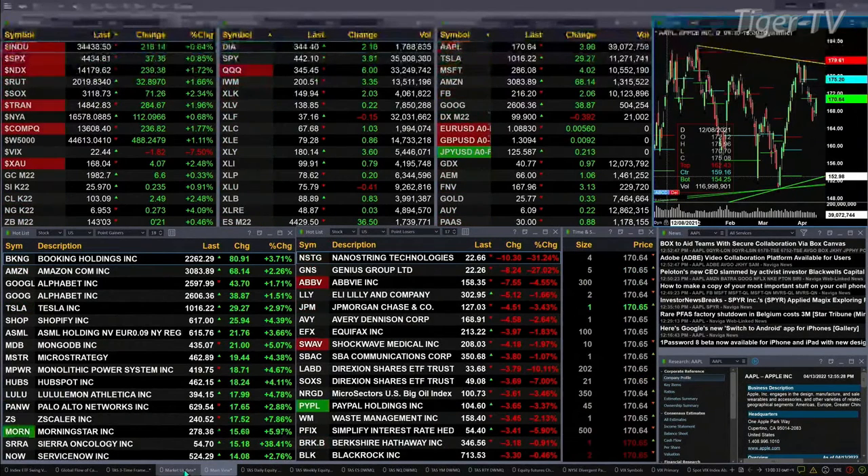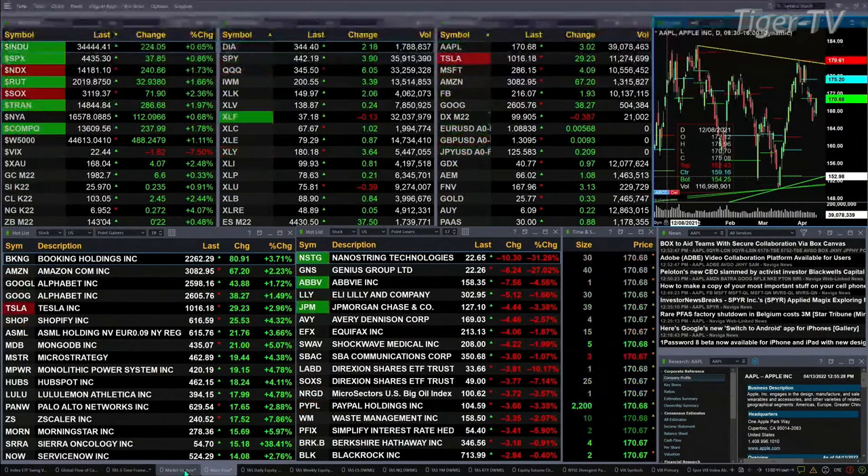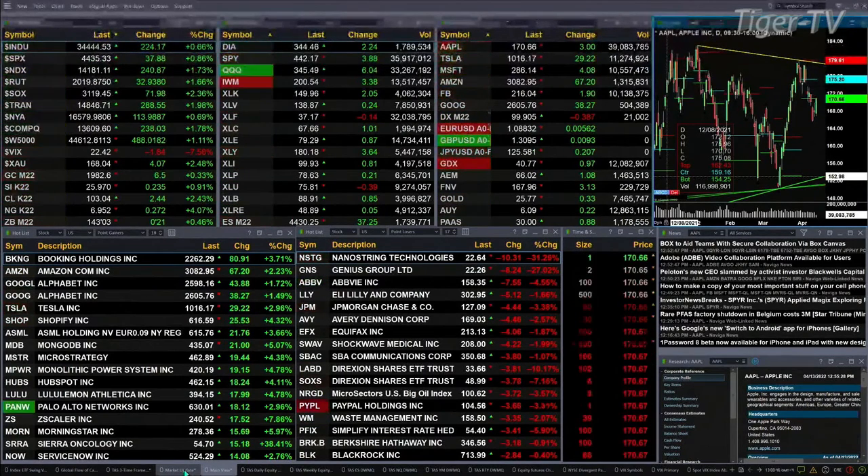The Dow's up 218.6. The S&P up 9.6, 37 points. NASDAQ up 1 and 7.6 percent, 239. Russell's up 1 and 7.6 percent, or 32 points. The Semis up 2.3 percent, 72 points, and the TREND is up 2 percent, trading out at 14.846.